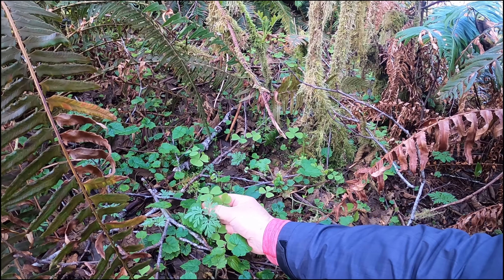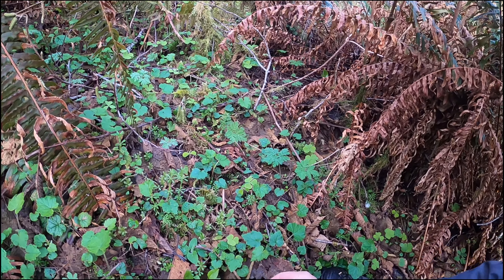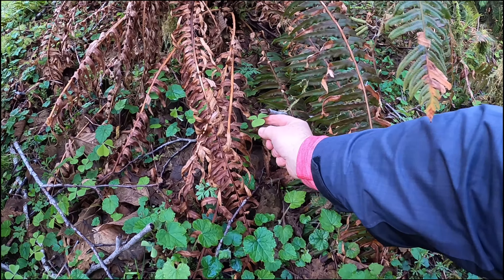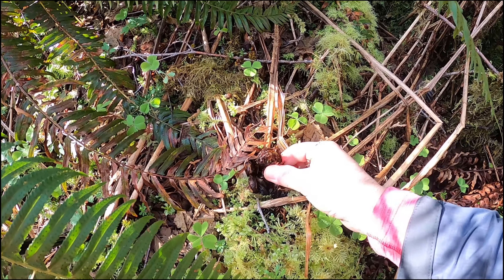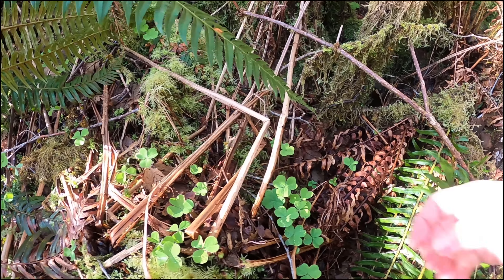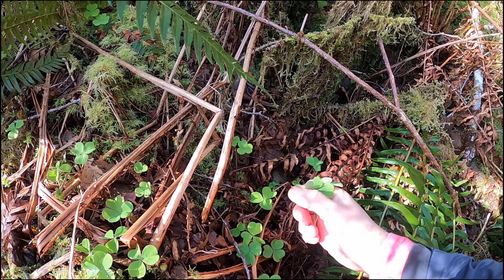Very delicate — beautiful stuff. Look at that, that's going to be awesome. We're throwing that in some soup or something later. Some more fiddleheads — beautiful, let's take a few here. Put them in the bag, and look at all the sorrel growing as well. Let's pick some of that.